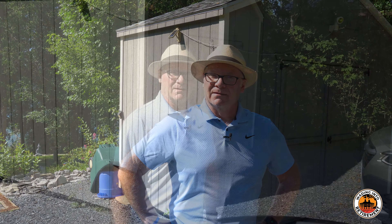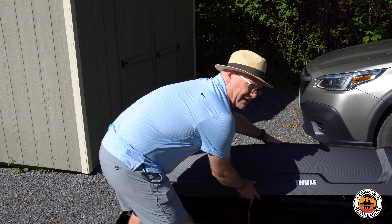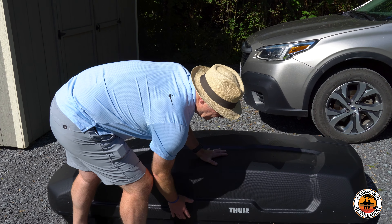I did take it off the car on my own, so it can be managed by one person, though much better by two. So that is the Thule Force XT. I'm going to close this side up and lock it back up — done very simply, just close the lid.